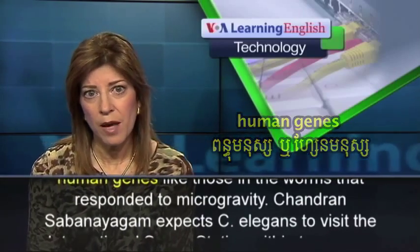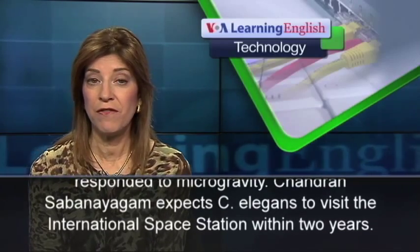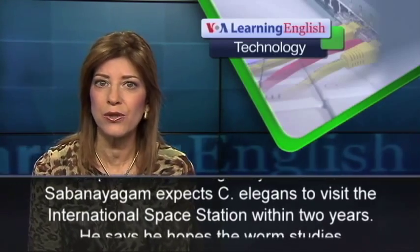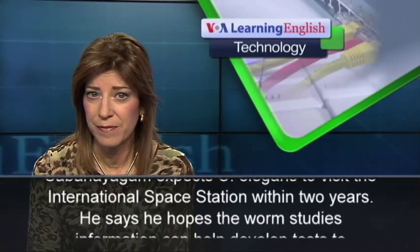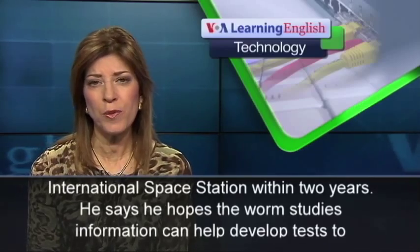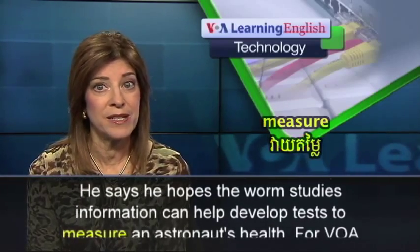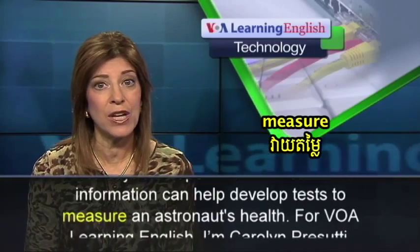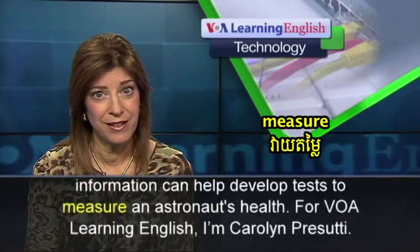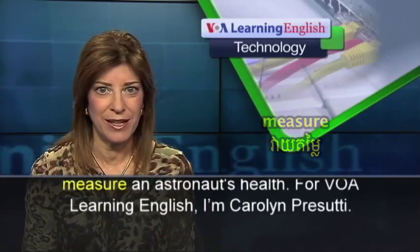Chandran Sabanagam expects C. elegans to visit the International Space Station within two years. He says he hopes the worm studies information can help develop tests to measure an astronaut's health. For VOA Learning English, I'm Carolyn Prasuti.